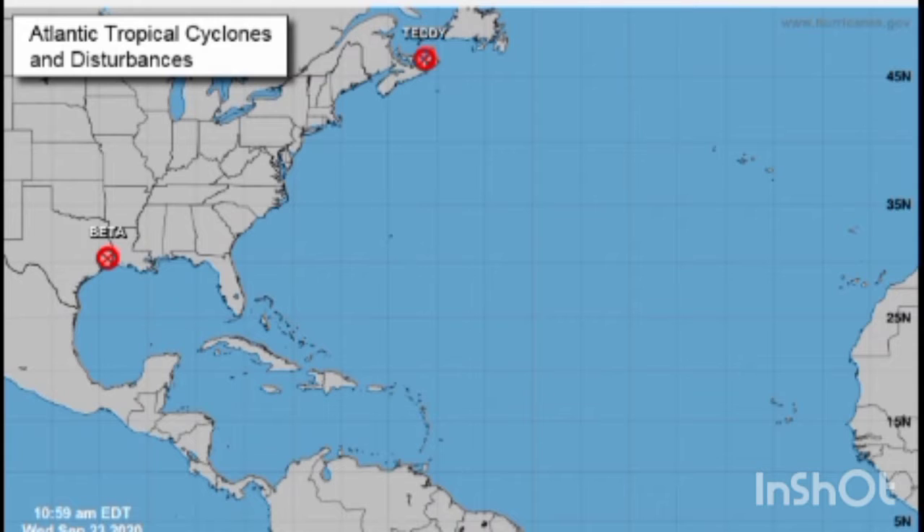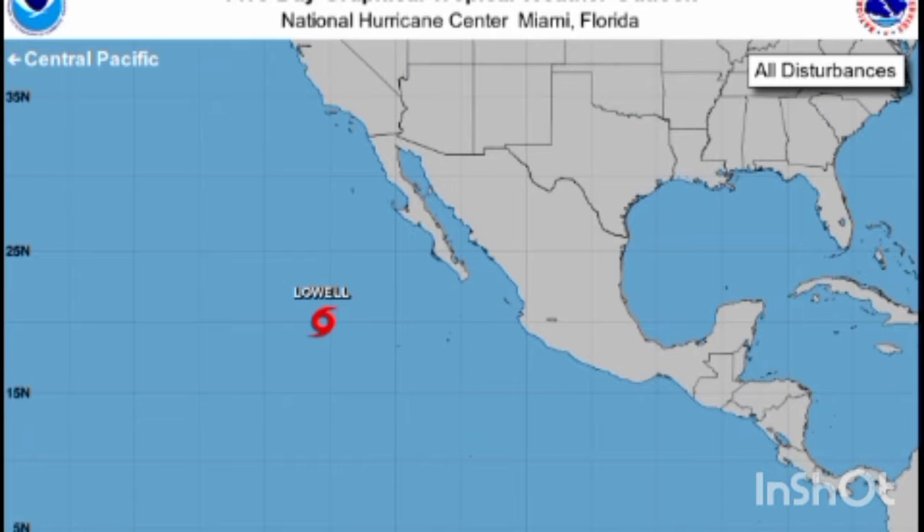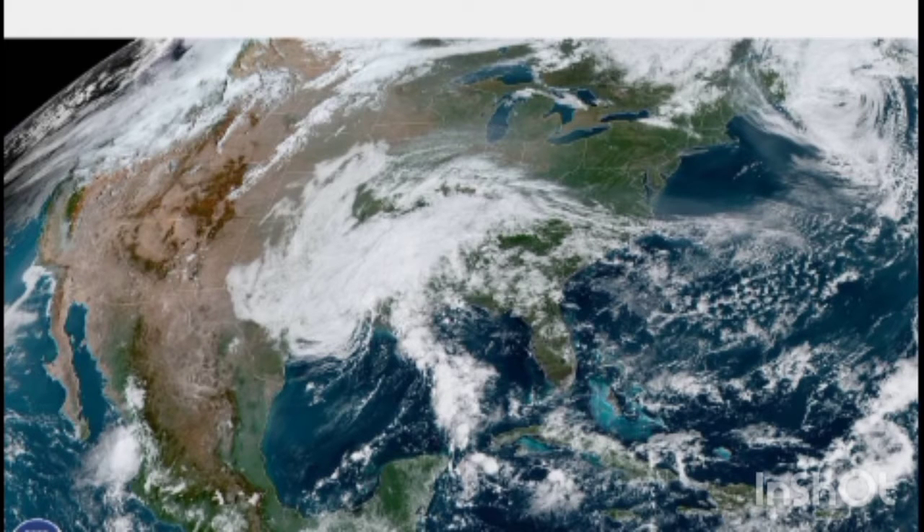This is all the storms that are in the Atlantic right now, but nothing really. This is all the ones in the Pacific — Lowell is the only one over there. And here's your satellite, you can see all the different storms.